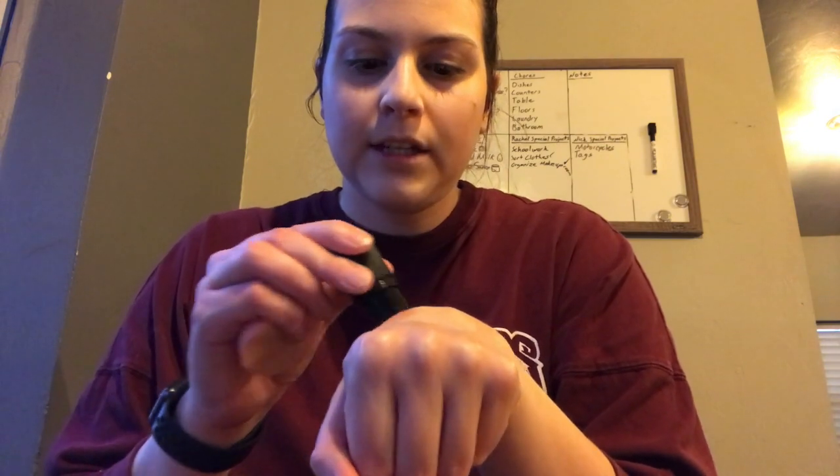I should have done one eye and not the other so we could have seen the difference, but there's my concealer — pretty good! Also something I haven't used: I have this little blush stick from NARS in the shade Orgasm — it's their iconic blush shade.